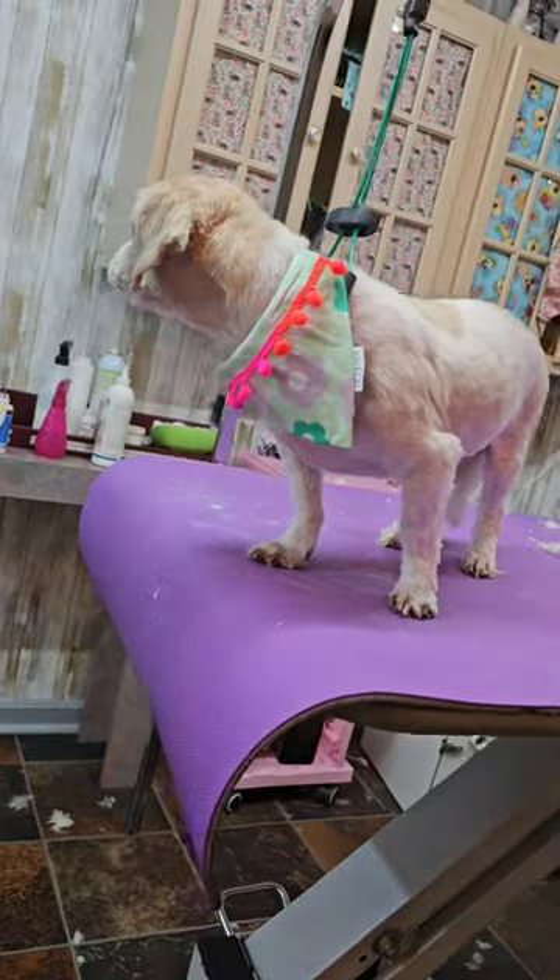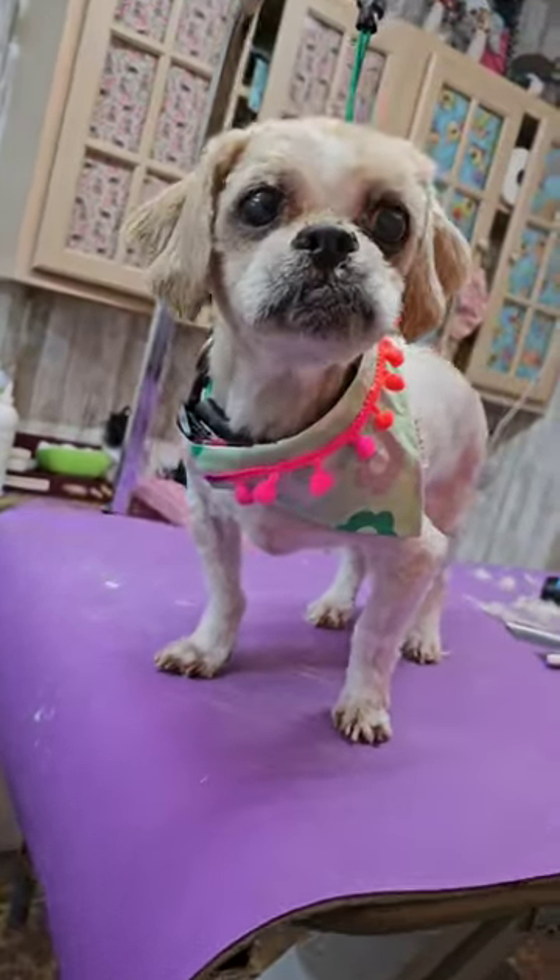This is just your typical pet grooming shave down. It might not be the fanciest haircut but honestly he's adorable.